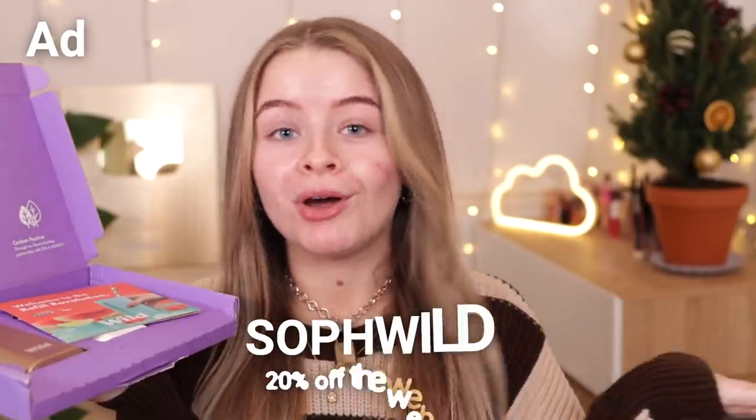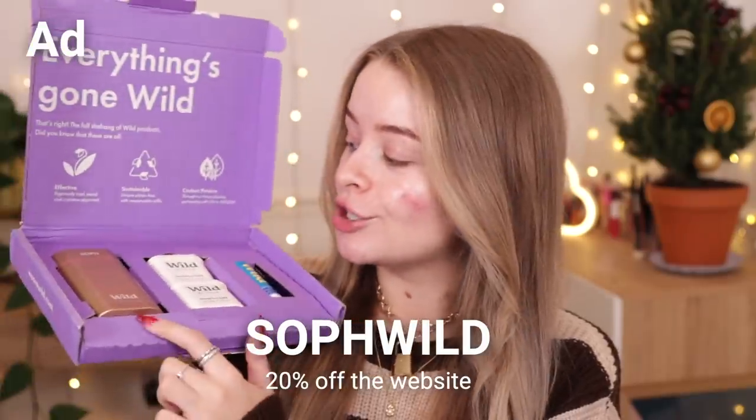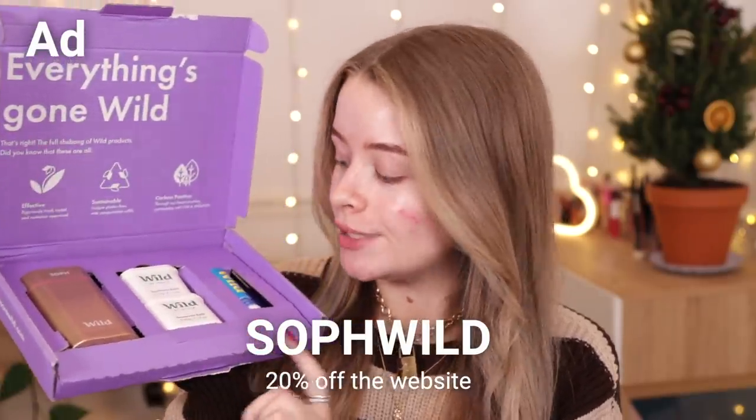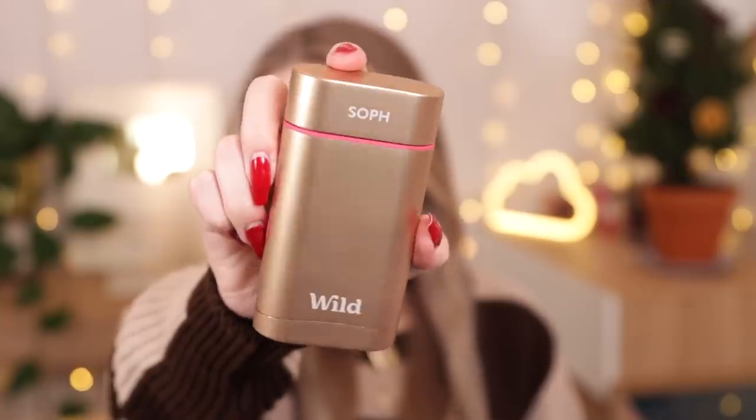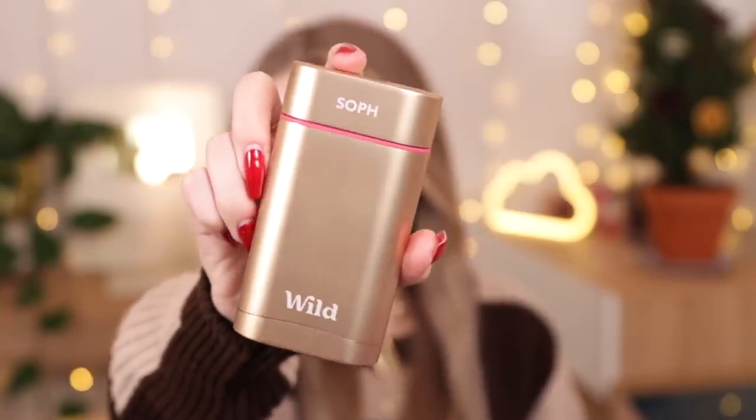The first thing I'm gonna speak about quickly before I get on to putting some makeup on my face is actually Wild deodorant, and this little portion is sponsored by Wild. I have got a discount code for you guys which I will put on the screen. They have got a new limited edition gold case, which I'll show you in a sec, and they've also got some festive scents as well.